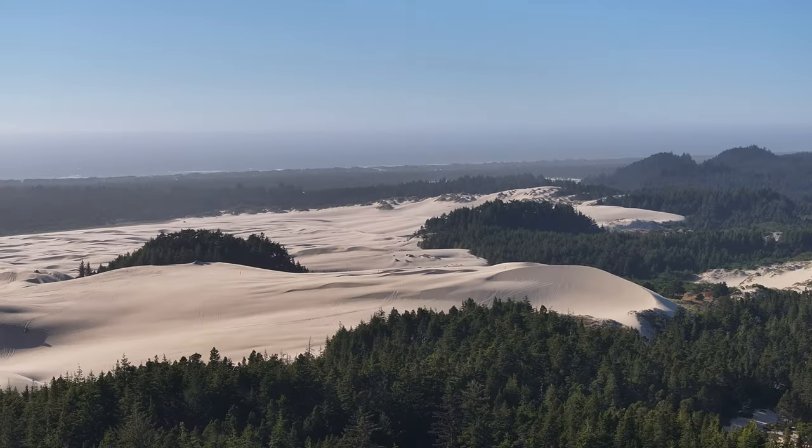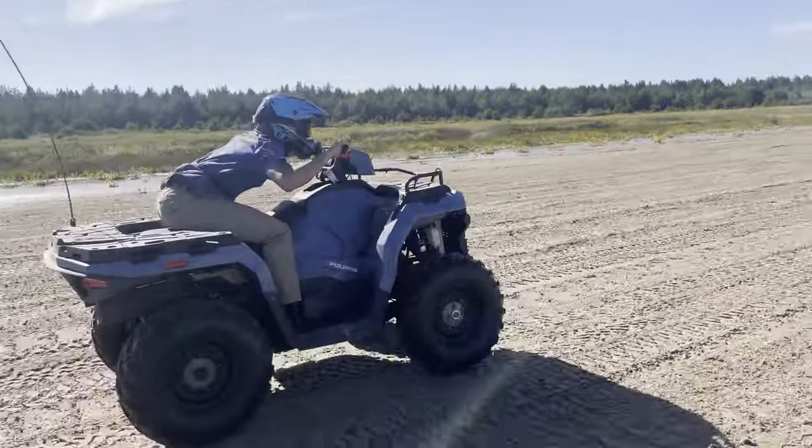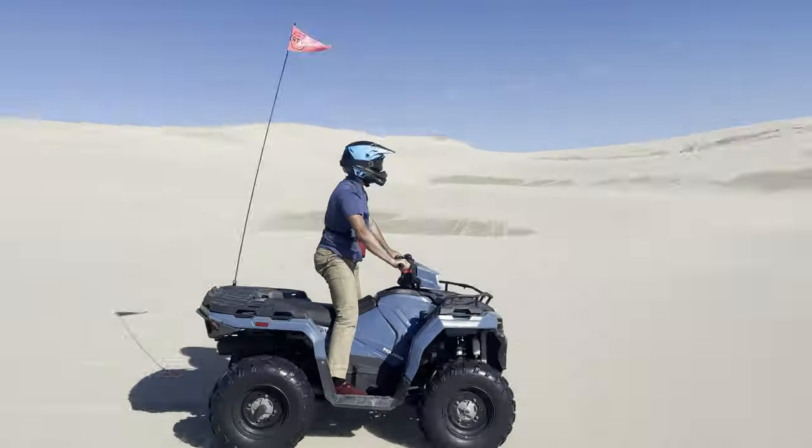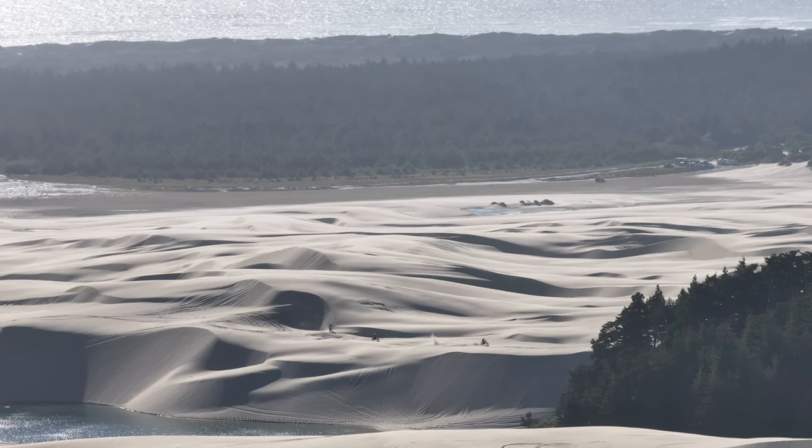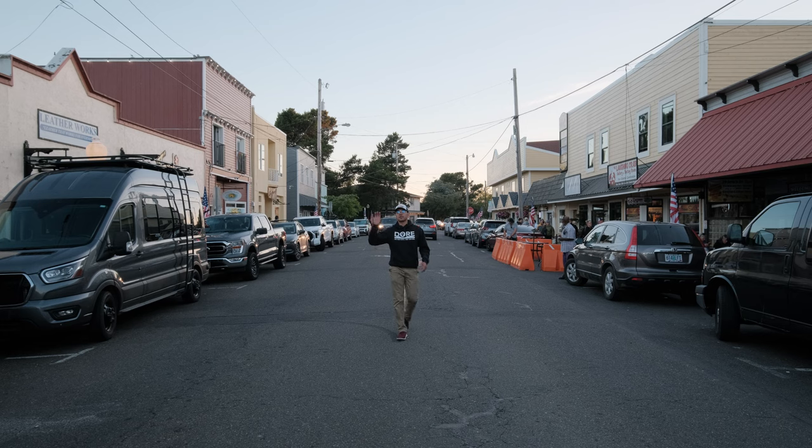Essentially in your backyard lives the exciting Oregon Dunes, where you can escape for a thrilling yet therapeutic ride with immaculate views. We're here on Bay Street right off the Siuslaw River.